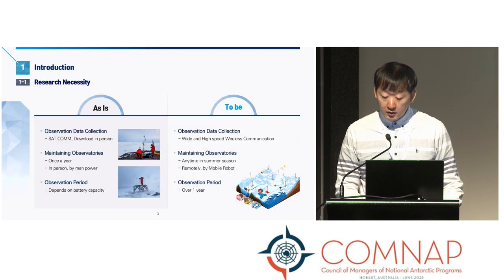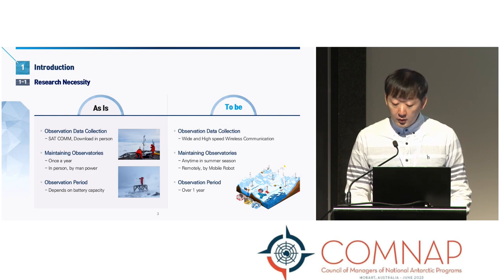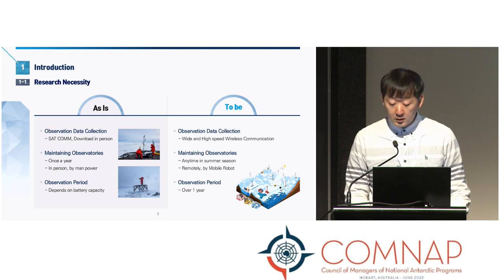We are collecting various observation data for scientific research in Antarctica. However, we face various difficulties in data collection due to geographical and environmental limitations. Currently, we are using satellite communication or manual downloading to collect data from various observation equipment. Equipment maintenance is mostly carried out manually by personnel once a year. Furthermore, there are limitations in the data collection period due to battery capacity. So we have initiated this project to overcome these limitations by establishing an annual continuous monitoring environment using wideband communication networks and mobile robots.